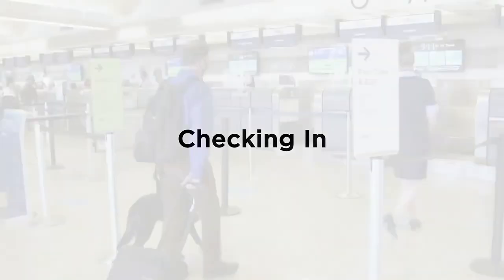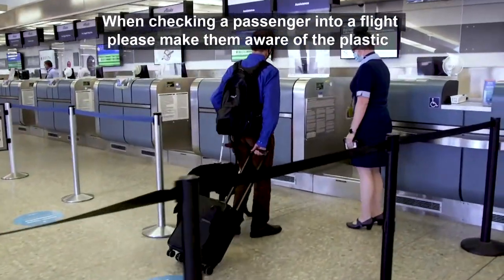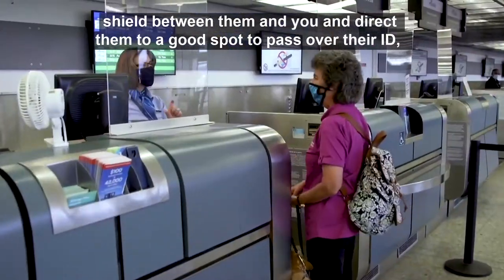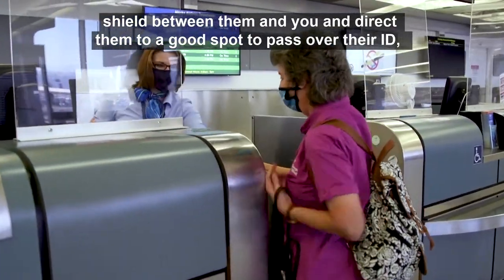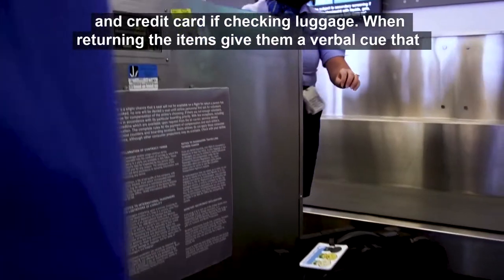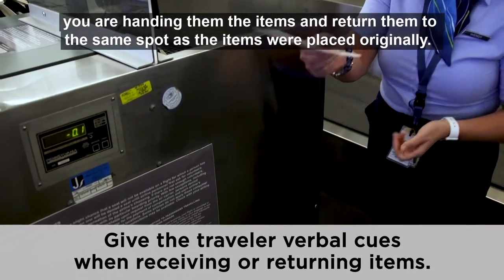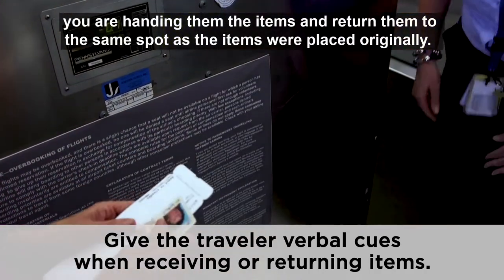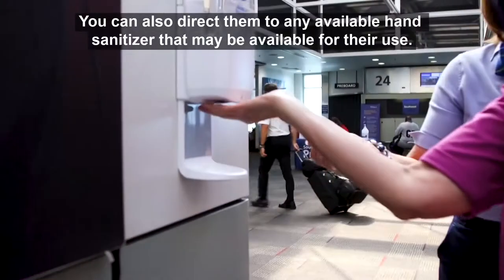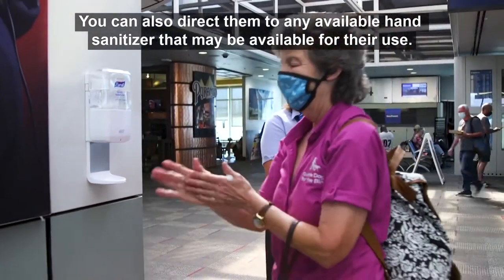When checking a passenger into a flight, please make them aware of the plastic shield between you and direct them to a good spot to pass over their ID and credit card if checking luggage. When returning the items, give them a verbal cue and return them to the same spot as originally placed. You can also direct them to any available hand sanitizers.